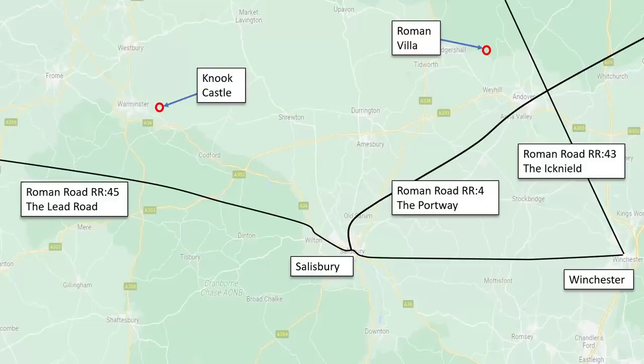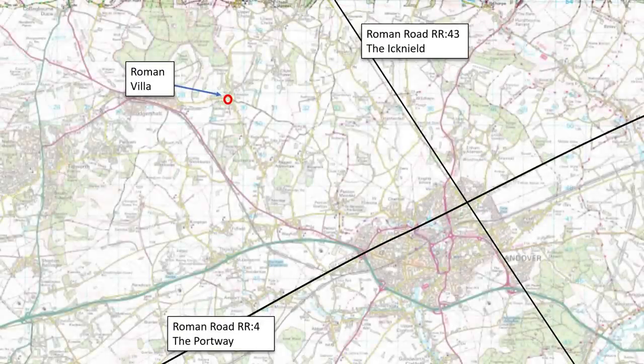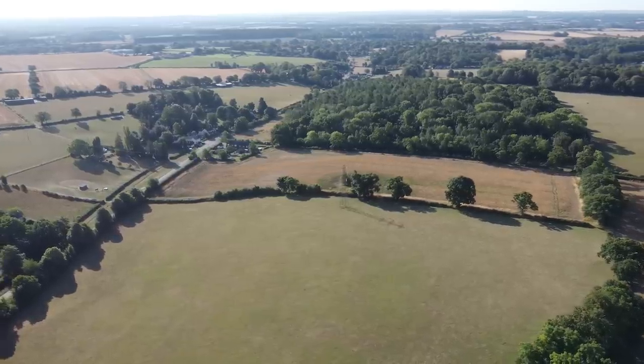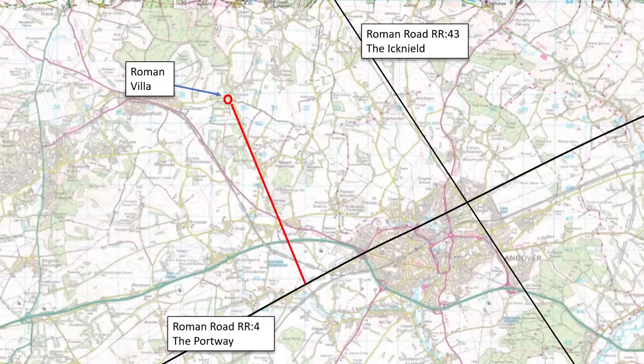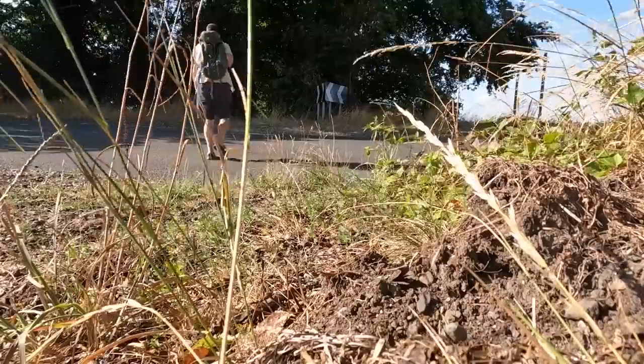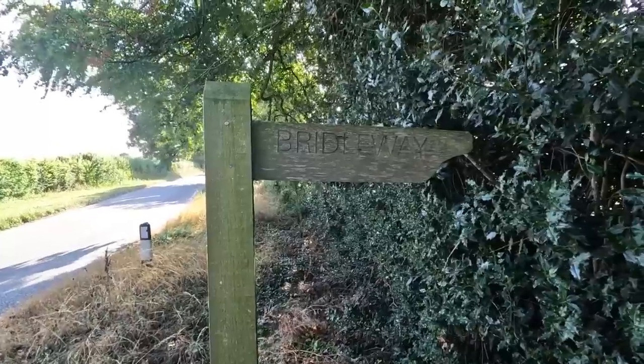From the south there seems a really obvious direct route from the Portway. But before we look at that, I guess we had best check out whether there are any other sites locally that might help piece this little question together.